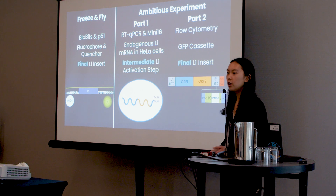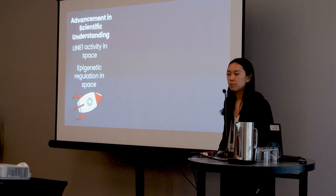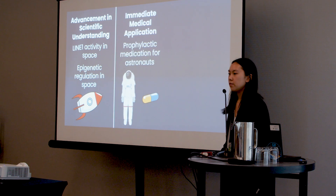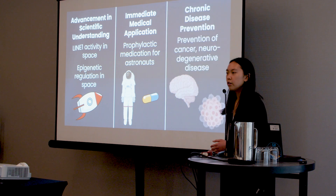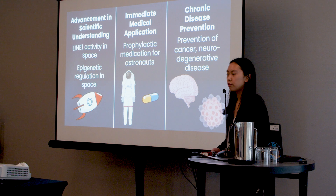Now, why should you care about these experiments being implemented on the ISS? First, LINE-1 has not been studied in space before, so defining it would be a hallmark finding in the field. Second, since LINE-1 suppression is so closely related to epigenetic regulation, exploring LINE-1 activity in space also reveals information about epigenetics as a whole. Third, pending further safety testing of NRTIs, there is an immediate medical application: astronauts could begin to take NRTIs prophylactically to prevent LINE-1 activation. Finally, since LINE-1 is implicated in potentially chronic disorders like cancer and neurodegenerative disease, understanding and preventing LINE-1 activation is extremely important, especially as space travel becomes more frequent and accessible.